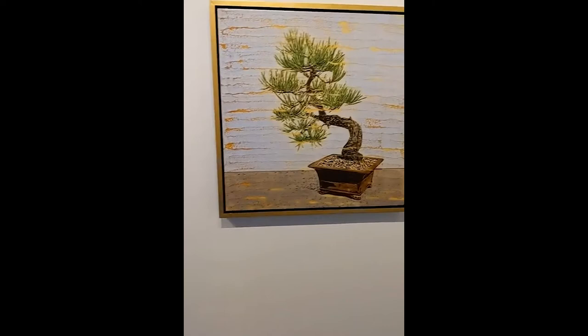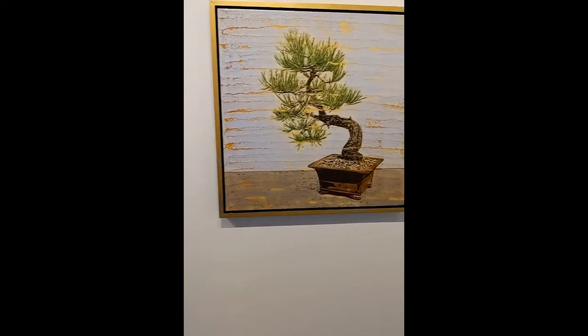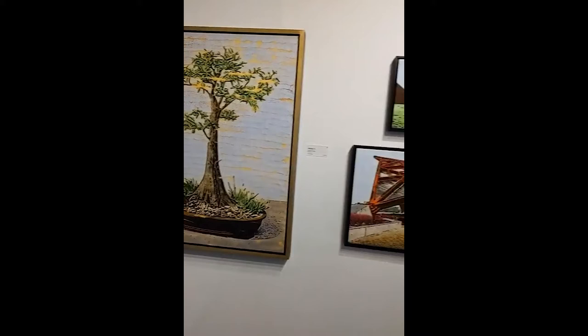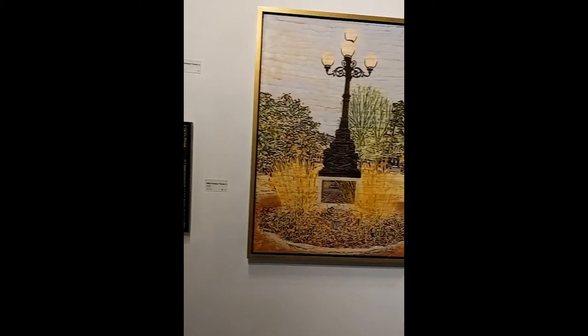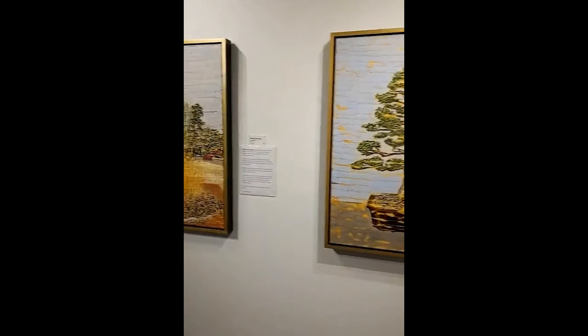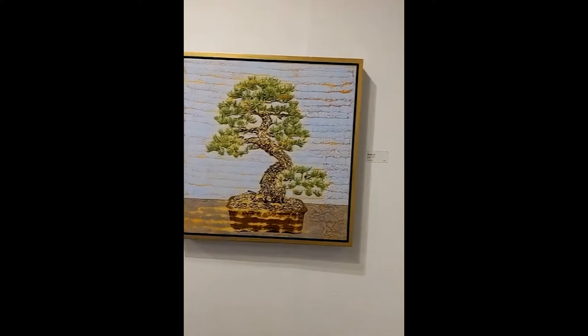Continuing the tour. Bonsai 16. Bonsai 10. Bonsai 11. Miller Outdoor Theater 4 on top and Miller Outdoor Theater 2 on the bottom. Heights Esplanade — throughout the gallery they have some little narratives on some of the particular paintings, so Heights Esplanade has one. Bonsai 17. Bonsai 15. Bonsai 6. Miller Outdoor Theater 1.